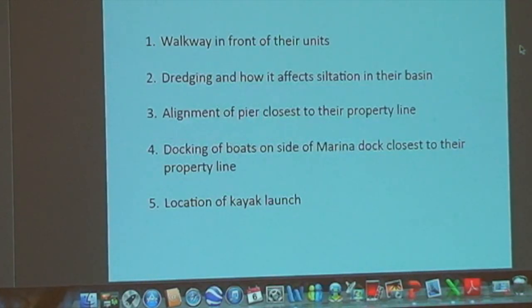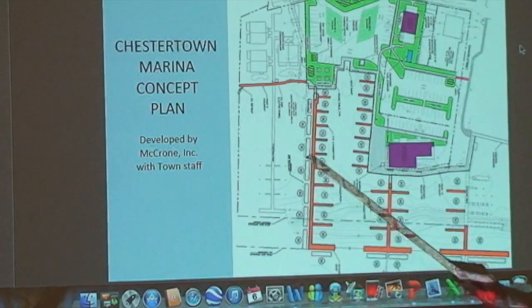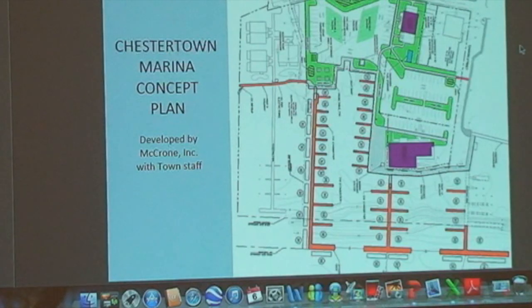Scott's Point had questions about how dredging the marina basin would affect their basin. Their basin is every bit as shallow as ours, if not shallower, and they're concerned that loose sediments will float into their basin and make it even shallower. They were also concerned about the alignment of the pier closest to their property line — we show boats on the outside, and they felt that if those spots were full, it would create problems for them coming on and off their docks. They also felt the dock angles ever so slightly toward their property line, such that boats on the outermost edge might actually cross it.